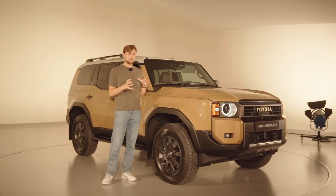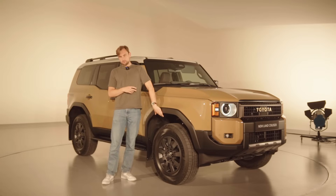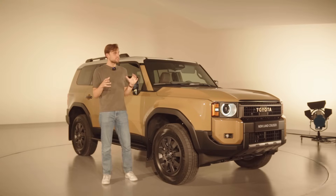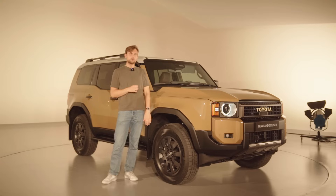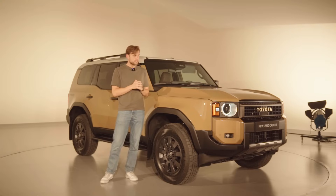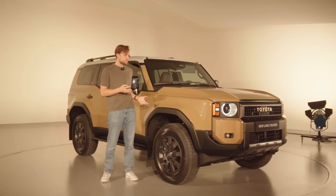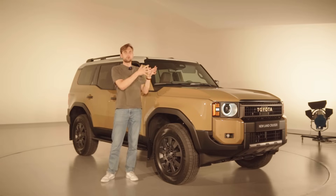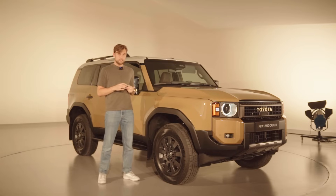The closest competitor in terms of size is the Defender 110 — about the same size with a similar retro-futuristic design, but completely different philosophies. The Land Cruiser has a really loyal fan base and has sold in the millions over the years. The key question is which type of customer this new Land Cruiser will attract — is it a standard SUV that can go literally everywhere, or is it more off-road focused that can also handle the road? That's my final conclusion.